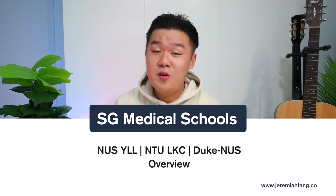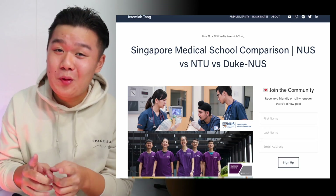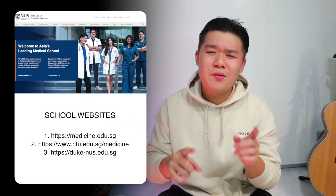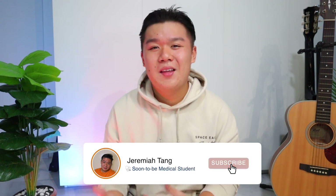In this video, we'll go over all three medical schools and give an overview of each to help prospective students gain a better understanding of each one. A few quick points before we begin: I've created a blog post to supplement this video with way more detail, so check it out at the first link in the description. All information in this video can be found on the school websites. Hi, my name is Jeremiah, a recently graduated polytechnic student accepted to read medicine at the National University of Singapore.